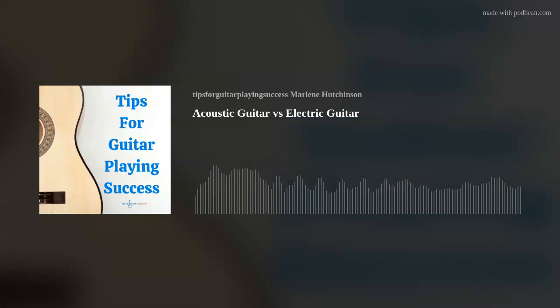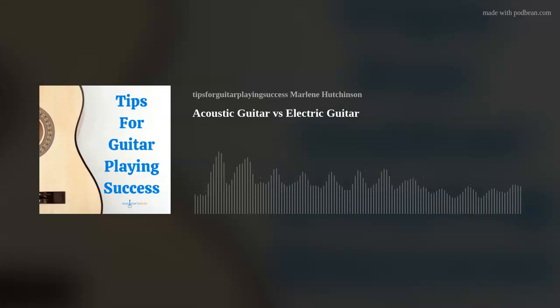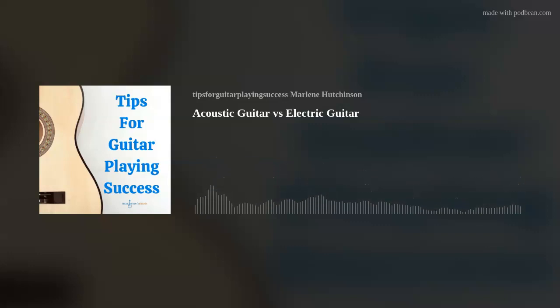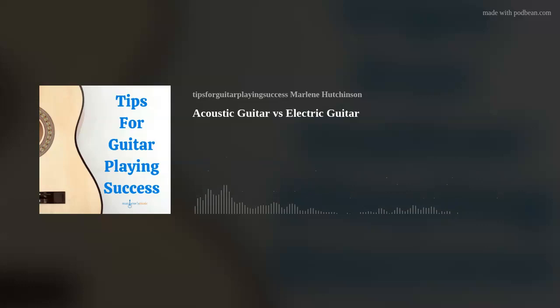Another key difference is the feel. An acoustic guitar is lighter weight because it has a hollow body. The electric guitar has a solid body, so it's heavier. An electric guitar's solid body is a few inches thick, while an acoustic guitar's hollow body is deeper and usually a bigger shape. So holding the guitars will feel differently. The strings on an acoustic guitar are usually a combination of bronze and brass, while electric guitars are usually a nickel or steel material, so the strings will feel different too.